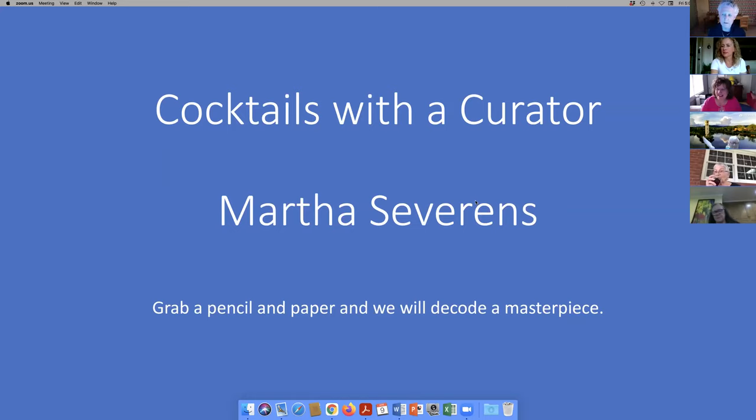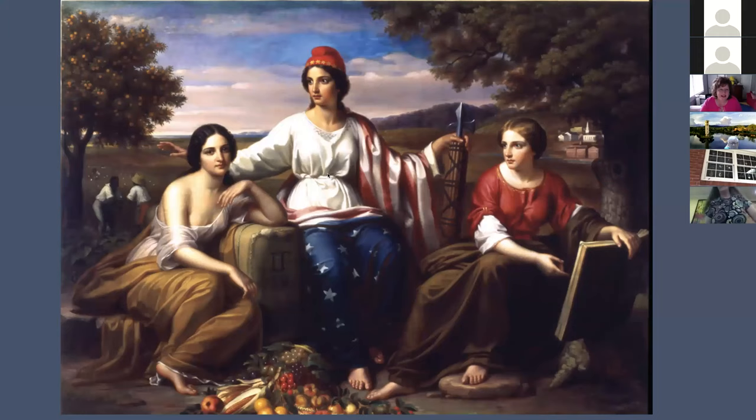This is called Cocktails with a Curator and you have been instructed to grab a pencil and paper so we can decode a masterpiece. We're going to look at symbols. I think everybody should be able to come up with 10. I think many of you should be able to come up with about 15, and some of you who are really sharp and clever — maybe if you extend the definition of symbol — might come up with 20 different options.